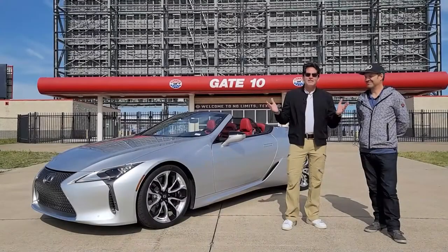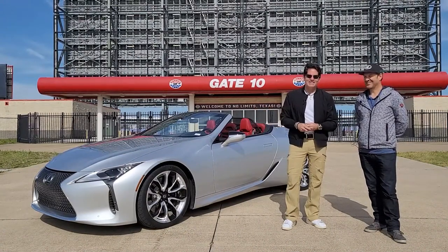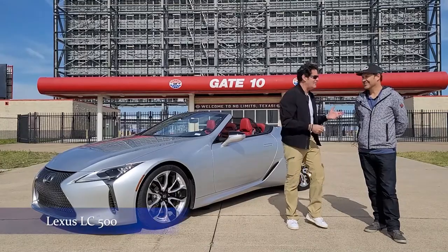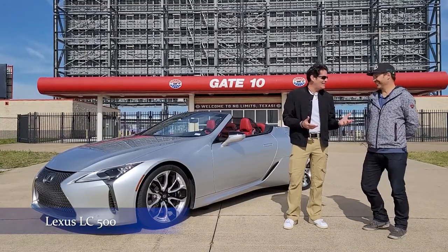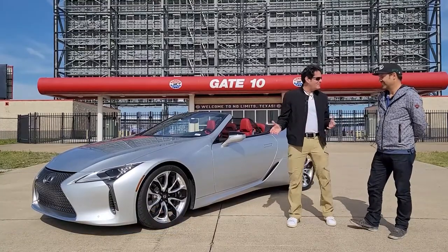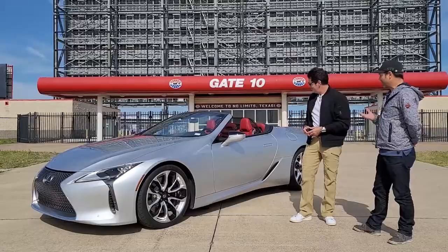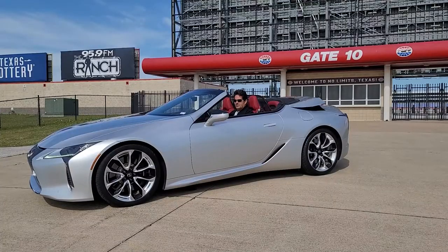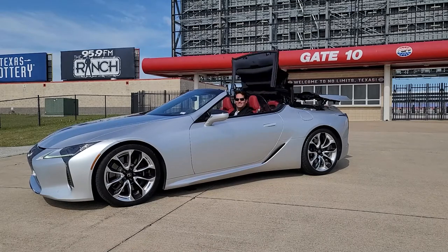Why not start off with something like this sexy bad boy? This is a Lexus LC500. I'm here with Todd from Lexus. He didn't want to give me the keys, but I'm getting ready to take this off. One of my favorite things is how fast the top comes down — in 15 seconds. You can put it back up in 15 seconds, and you can even be driving up to 30 miles per hour while that top is coming up or down.